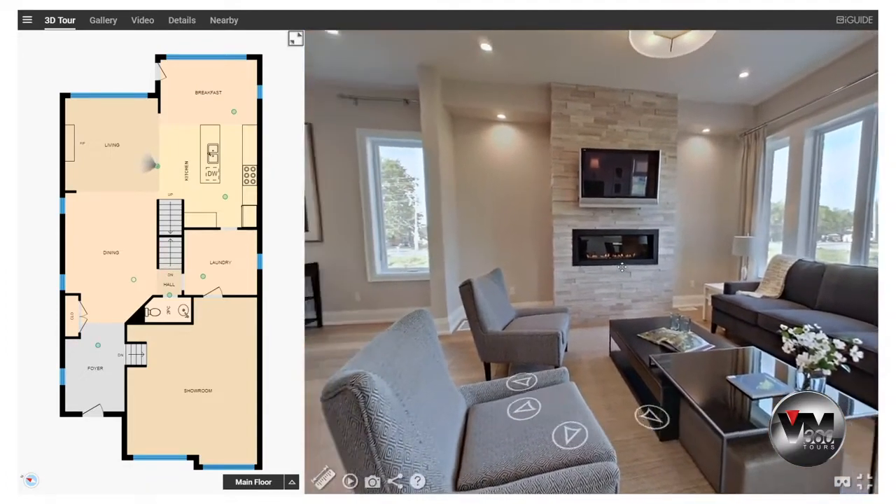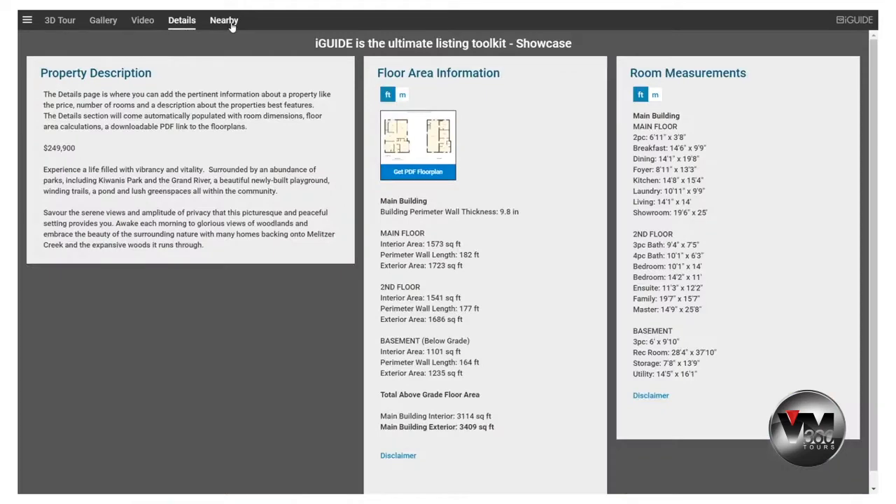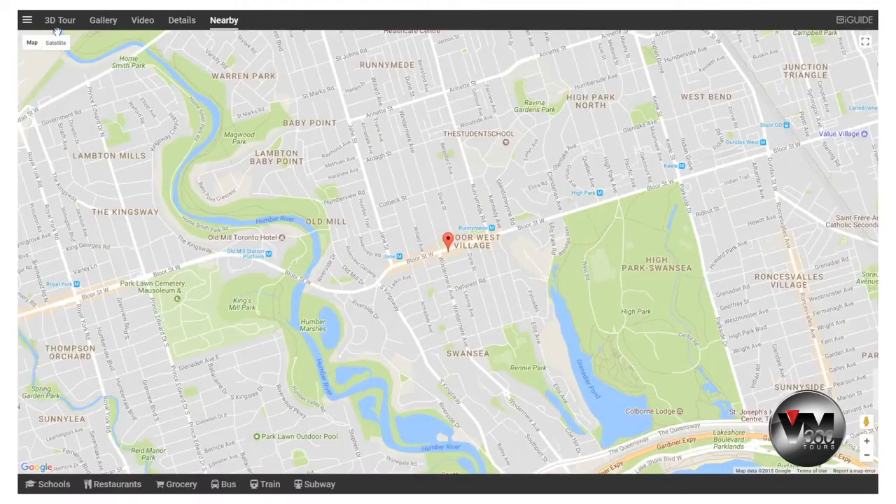That includes floor plans, 3D tours, property photos, property details, and neighborhood information.